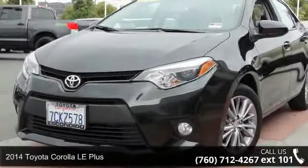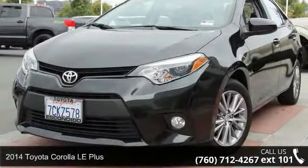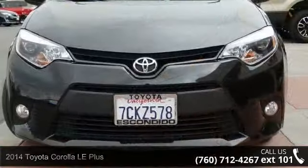Check out this 2014 Toyota Corolla. If you are looking for a first-rate auto, this one could be yours today.